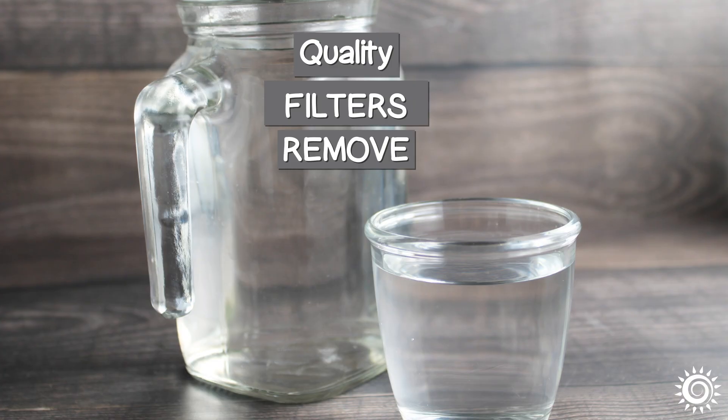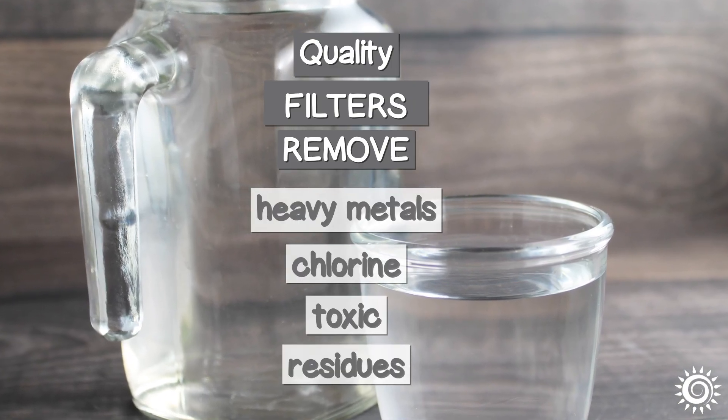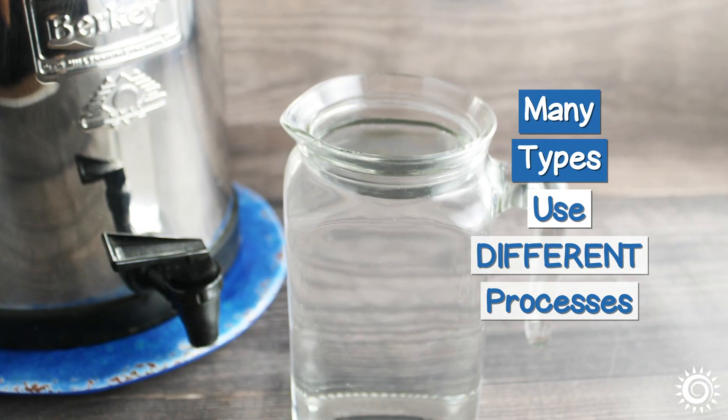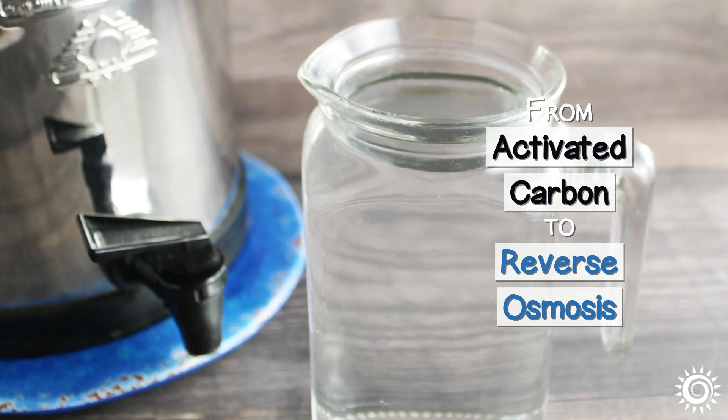Quality filters are efficient at removing things like heavy metals, chlorine, and other inevitable toxic residues. There are many types, using different processes from activated carbon filtration to reverse osmosis.